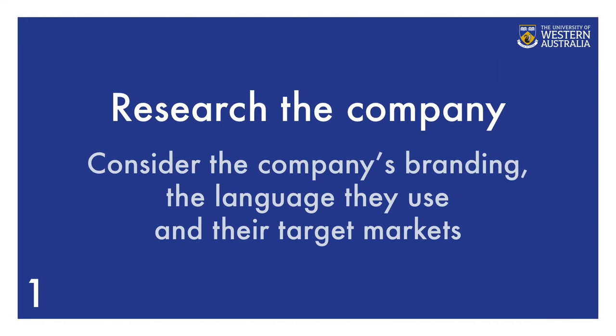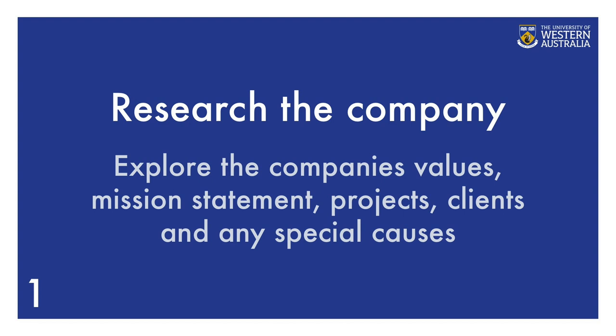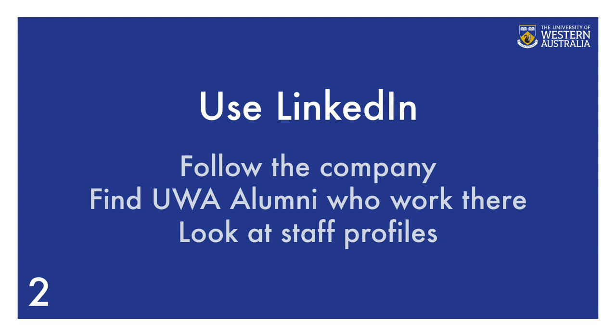Prior to writing your cover letter and resume, make sure you have researched the company. Consider the company's branding, the language they use, and their target markets. Explore the company's values, mission statement, projects, clients, and any special causes. Use LinkedIn to research the company — follow the company and read their news feeds, find UWA alumni who already work there, look at staff profiles, and check if you have any first or second connections.